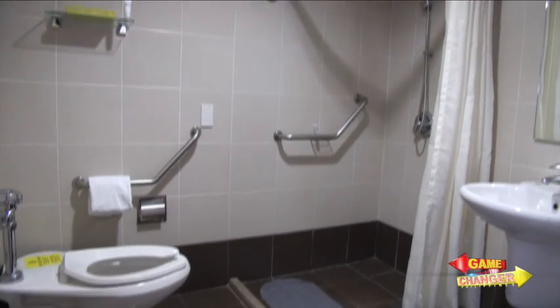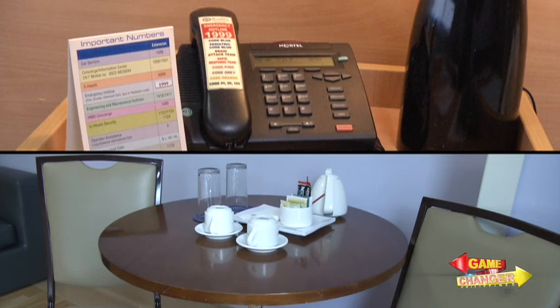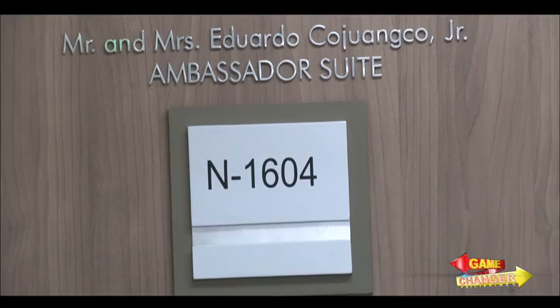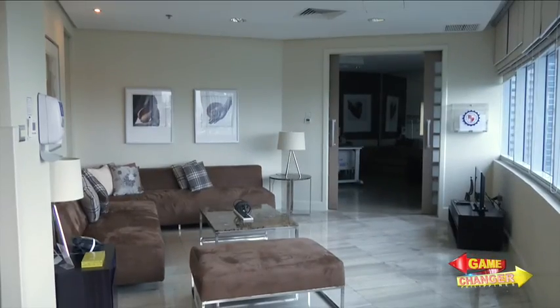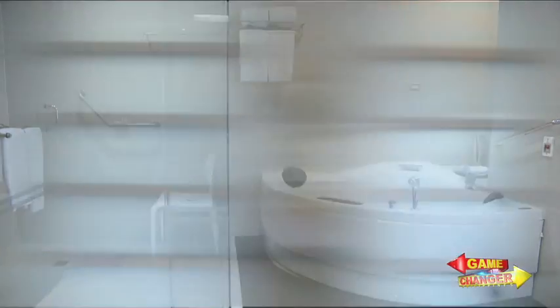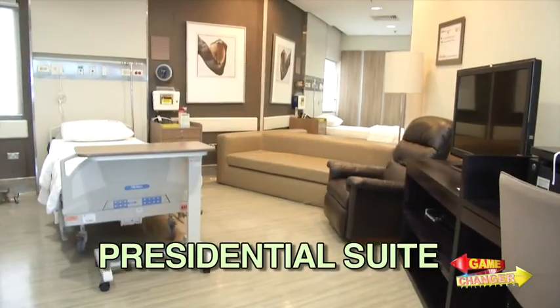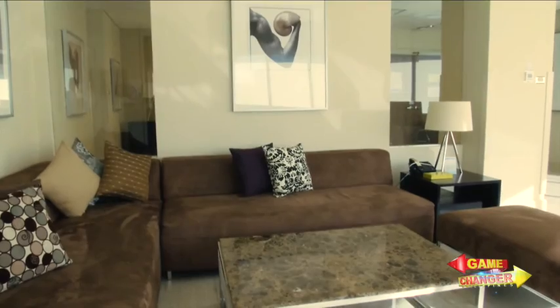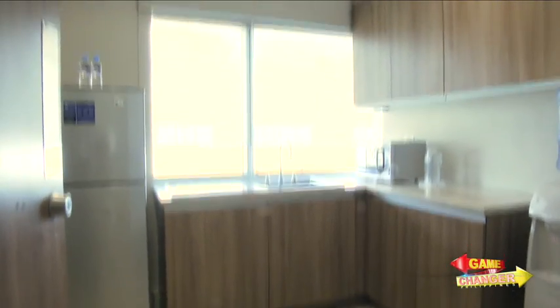From basic rooms, one could go as posh as the Ambassador Suite. For more class, there is the Presidential Suite, featuring a guest room, an elegant dining area, a living room, a kitchen, and a jacuzzi.